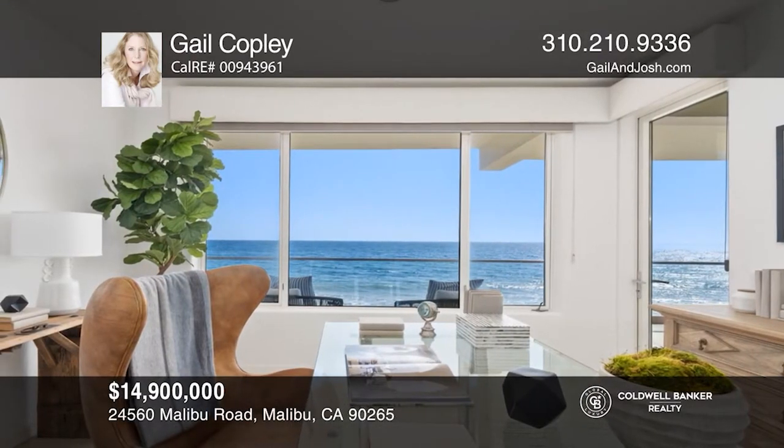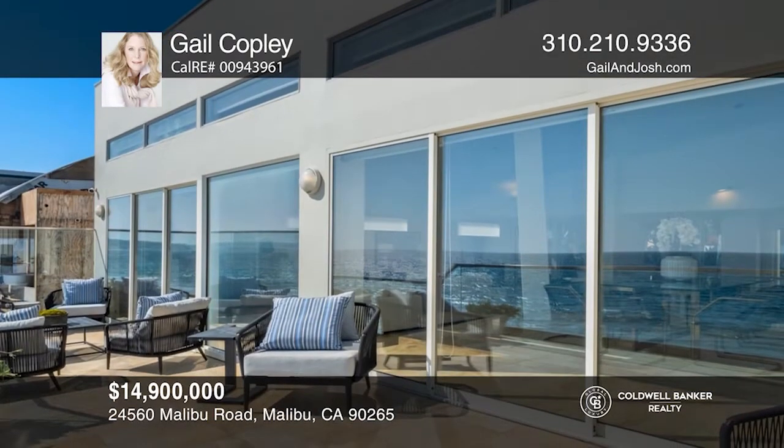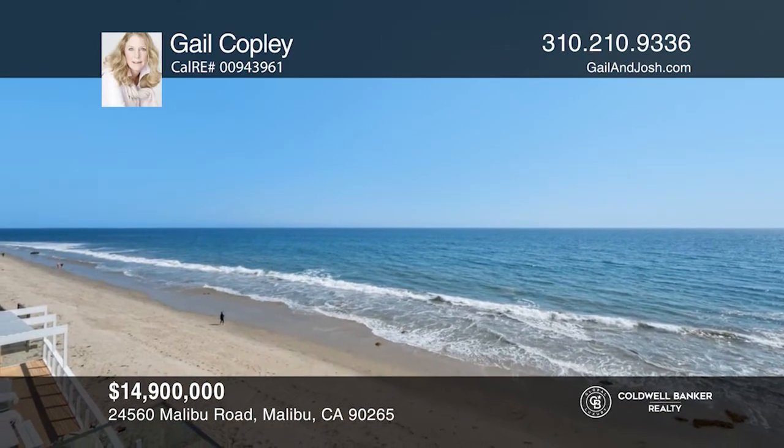The master suite has a sitting area, spa bath, and walk-in closet. There's a second master suite with private deck on the third floor. Have any questions? Call Gail Copley to find out more.